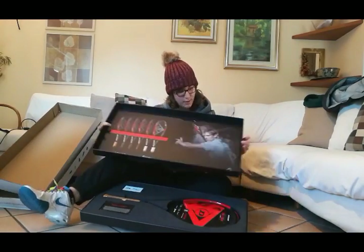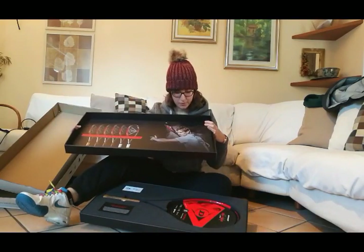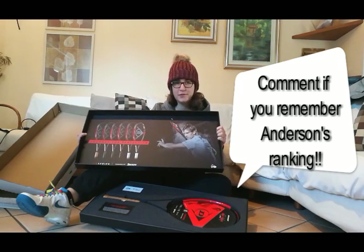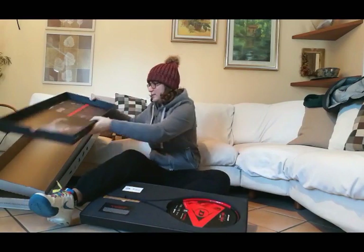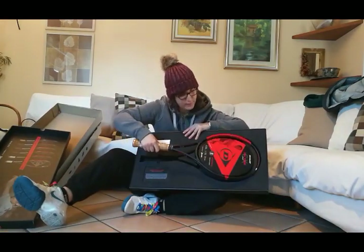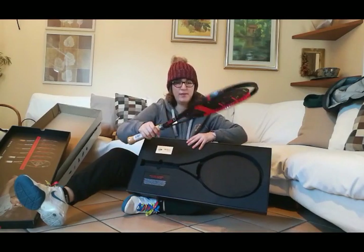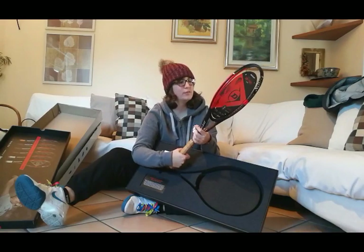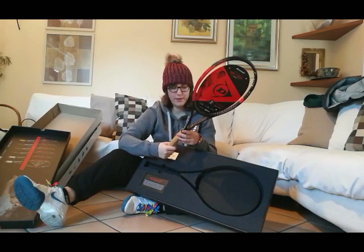In the box there is the pick of Kevin Anderson, who is in the top ten now — I don't know his exact ATP ranking. This is the racket. It's quite heavy, more heavy than my Babolat Pure Drive. 315 grams, so quite heavy.